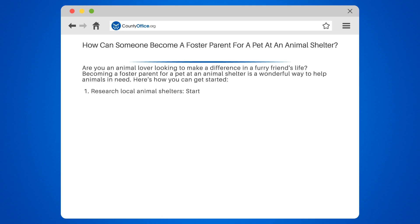1. Research local animal shelters. Start by finding animal shelters in your area. CountyOffice.org is a great resource to locate shelters near you.